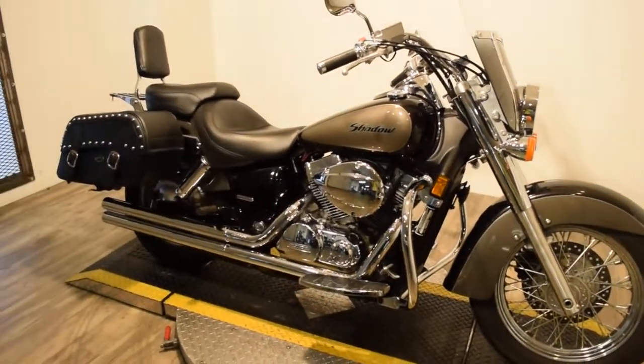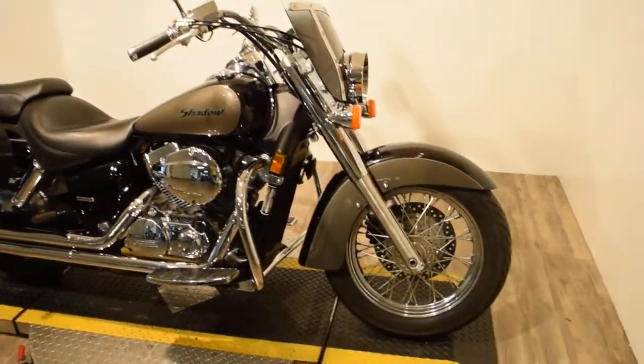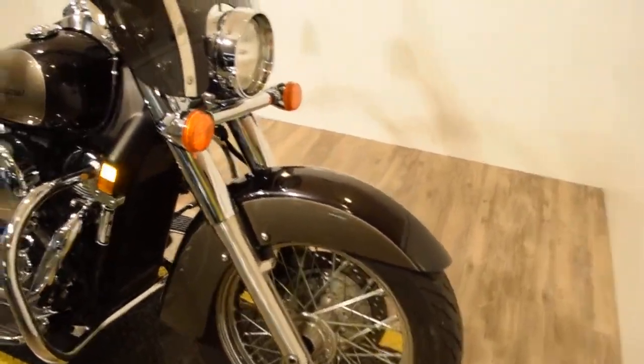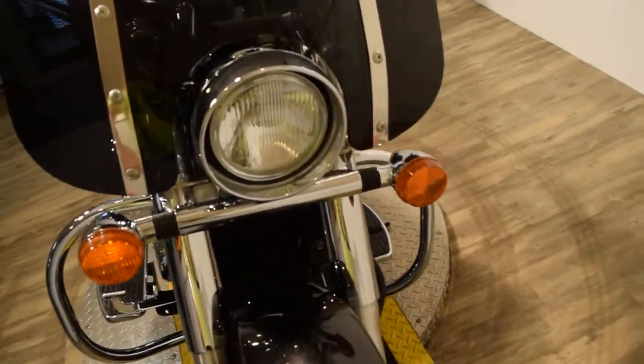This bike was also recently safety inspected and serviced, so it's ready for the road. You can see more pictures of this bike and see this video again at our website monsterpowersport.com.